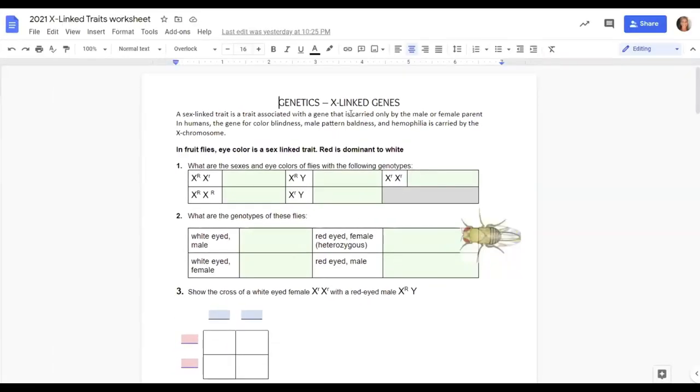The worksheet is all about sex-linked traits. The first part, you're just identifying the gender and the eye color. So if it's XX, what gender is that? Female — correct. And is she going to have red or white eyes? Red — excellent. The next part is properly writing genotypes. So for a white-eyed male, you start with XY. Now, do you superscript on the X, the Y, or both? Only on the X. Because he has white eyes, which is recessive, you use the little R superscripted on the X.